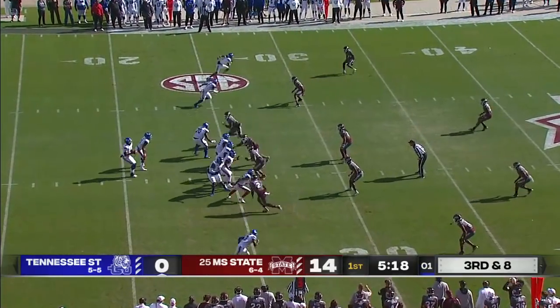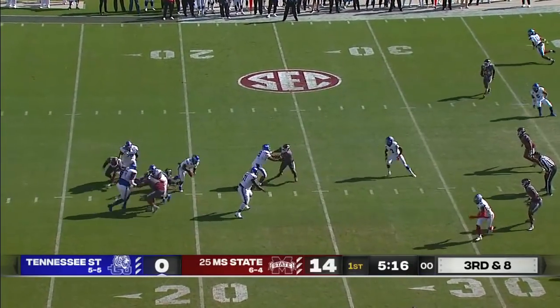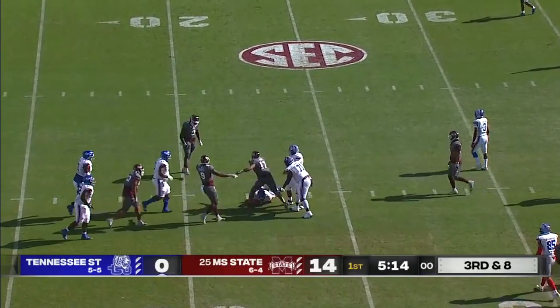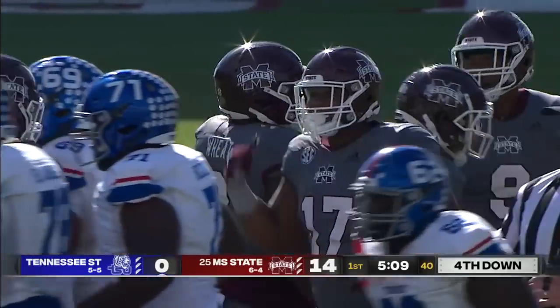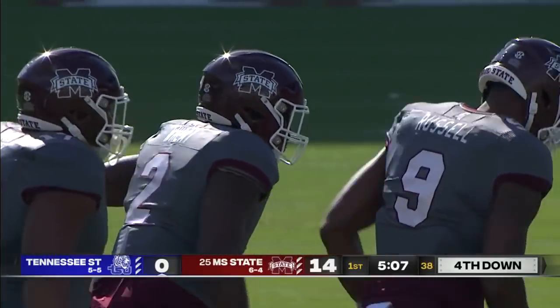We just started playing better in the second half — their offense scored 40 points. Garnett gets tripped up, he goes down. Weeks on the scene. Third punt of the first quarter forthcoming.